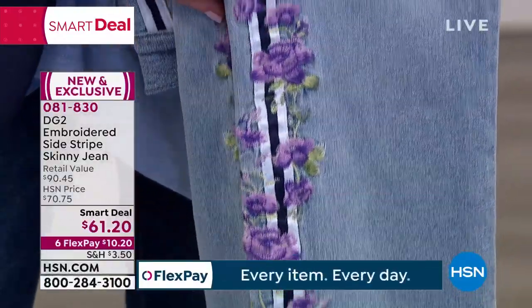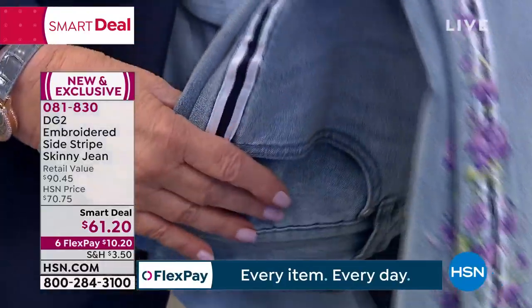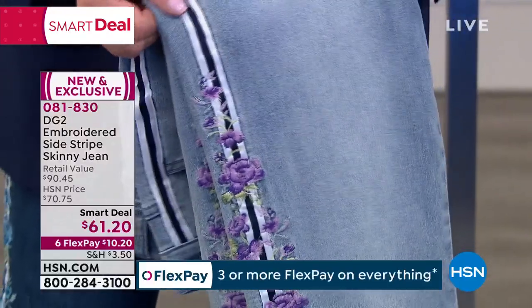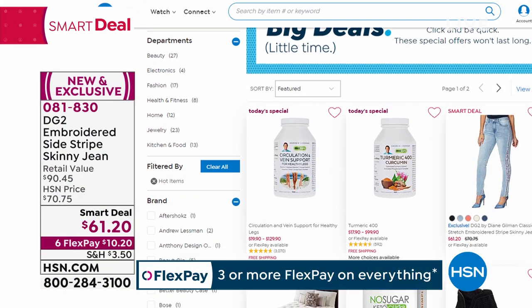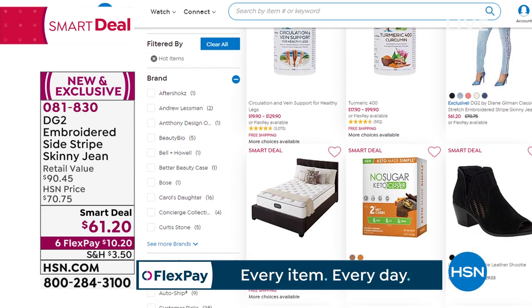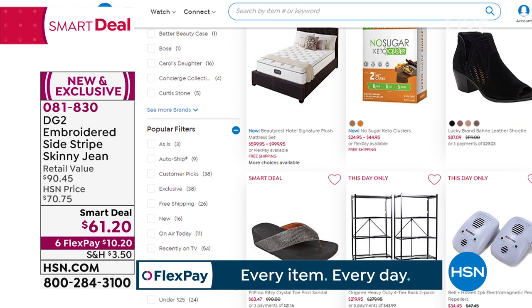Item number 081830, sizes two through 24, all three inseams — petite, average, and tall. Check out more smart deals across all categories at hsn.com, including Andrew Lessman products and keto bars.